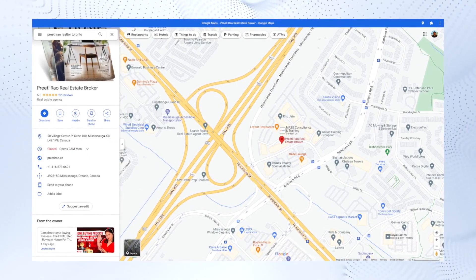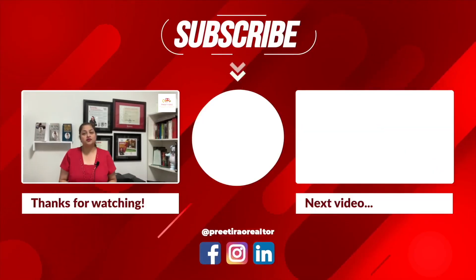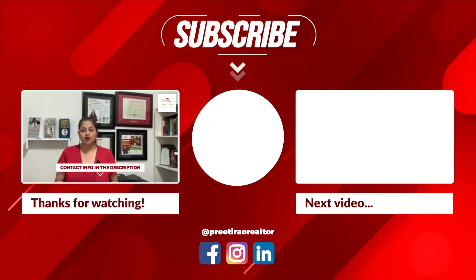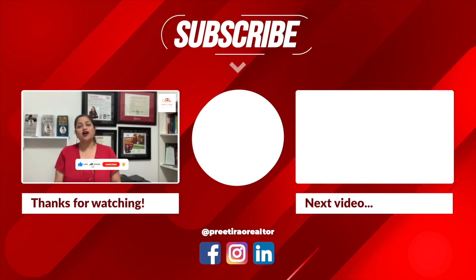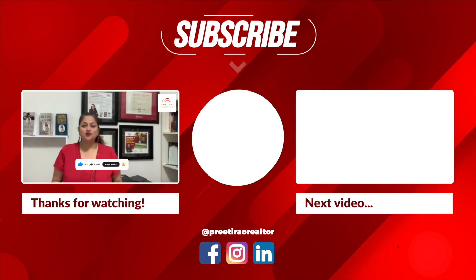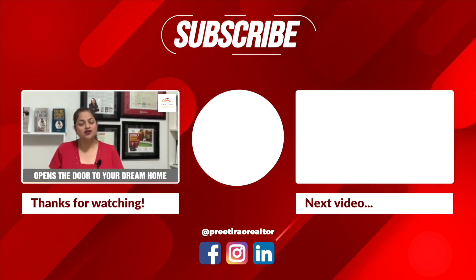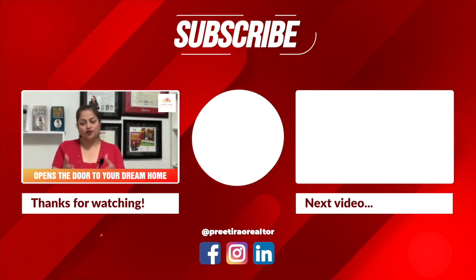Stay tuned, and if you have questions or want any clarifications, please don't hesitate to call me. If you still don't know who I am, go check out my rating on Google and read my client reviews. If you found value in this video and would like to see more content, click on the boxes on the screen. My name is Preeti Rao and my contact information is in the description box below. Make sure to hit like, share, subscribe and the bell icon so you don't miss any future videos. Thank you so much for watching, and don't forget to call me because I hold the key that opens the door to your dream home.